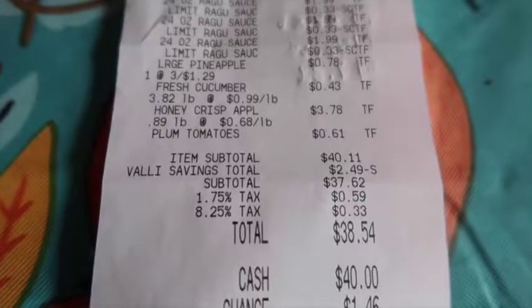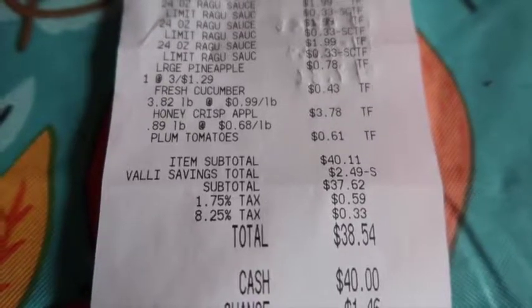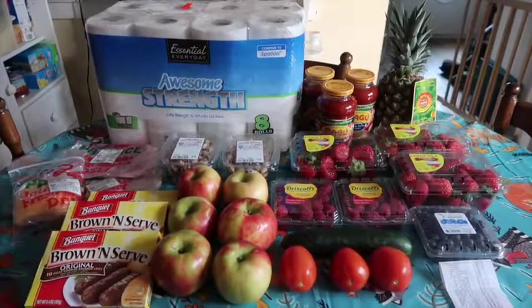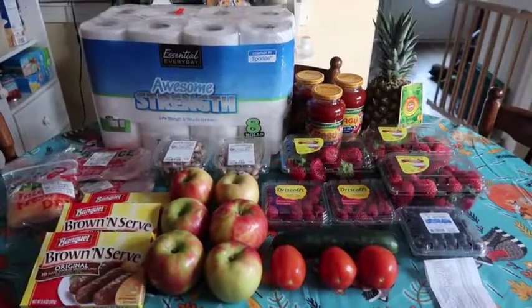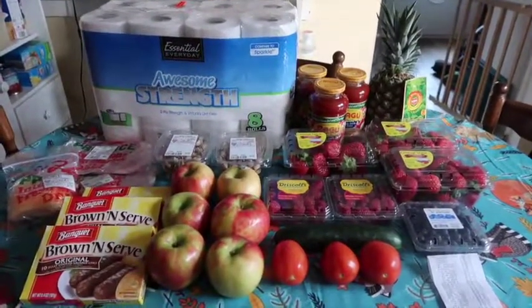Those were the Valley Produce savings — the receipt only shows $2.49 in savings reflected, but the total I ended up paying after tax was $38.54. That does it for me this week! If you enjoyed this video, give it a big thumbs up. If you're new, we'd love it if you'd subscribe. I'll see you guys in the next haul video — bye!